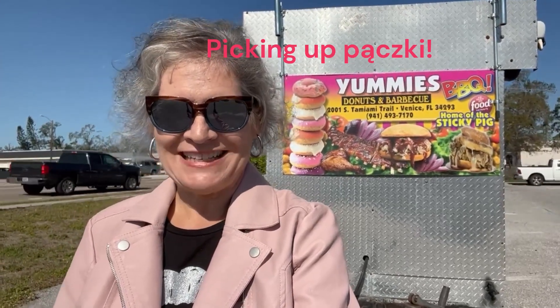Hey everyone, this is Jennifer, also known as Solo Travel Girl. Today I'm in Venice, Florida at Yummy's Donuts & Barbecue to get myself some pączki.